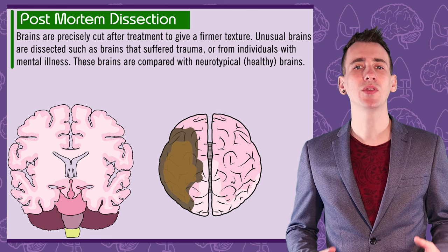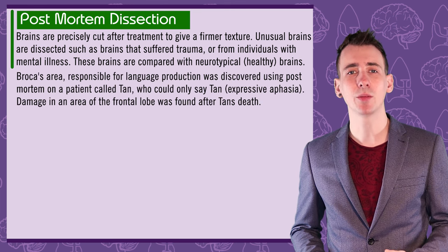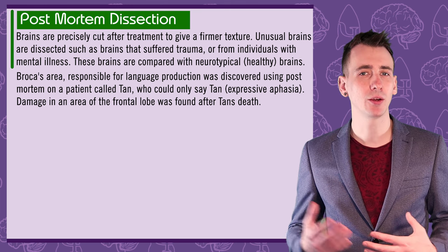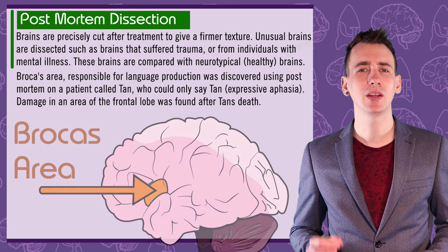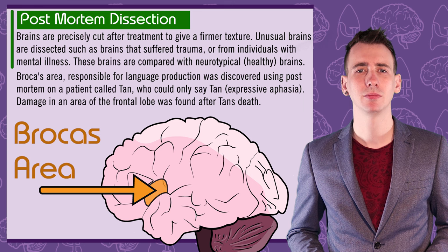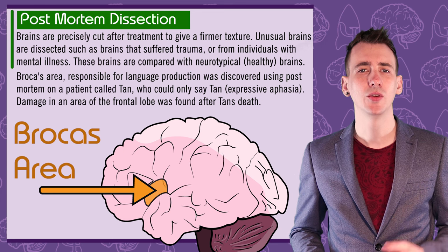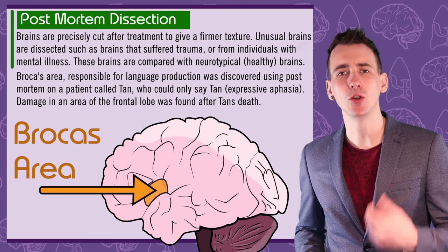One of the most famous psychological discoveries made by post-mortem was by Paul Broca. He studied the brain of a patient called Tan. In life, Tan could only say the word 'Tan,' so clearly Tan had issues with language production. When Tan's brain was studied post-mortem, there was significant damage in an area of the frontal lobe just above the temporal lobe. This area is now associated with Broca's disorder, or Expressive Aphasia — understanding speech and knowing what to say, but being unable to produce speech.